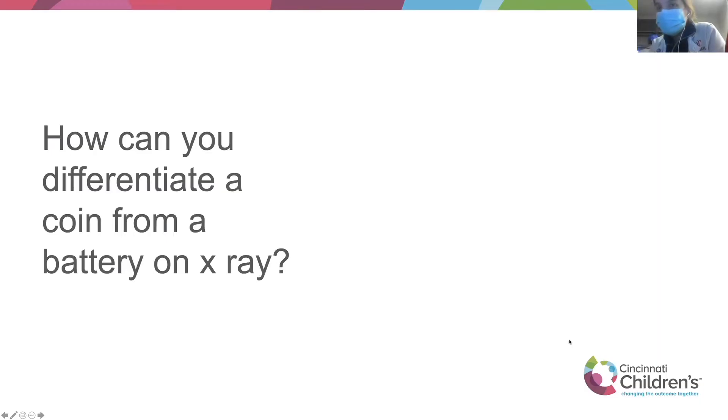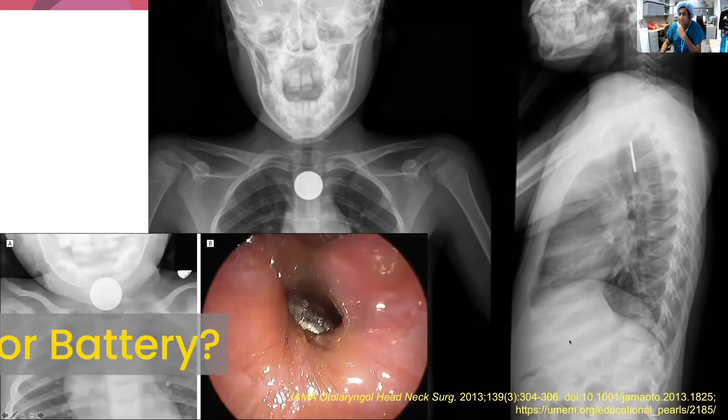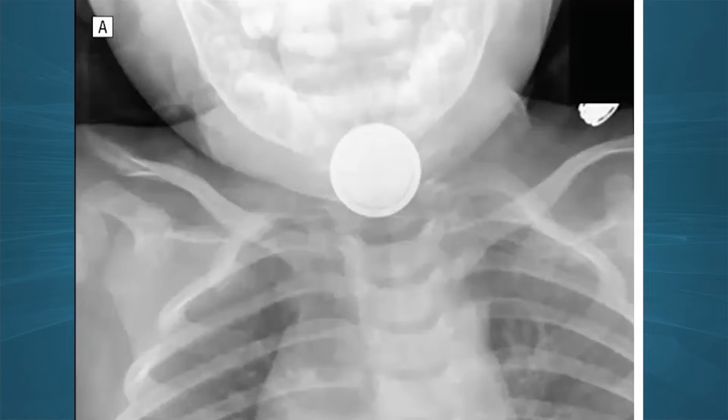How can you differentiate between a button battery and a coin on x-ray? There's a rim — a halo sign — that you can see on the battery. The one on the left is a battery because you can see that halo sign. That's important to know because if you see that halo sign, it turns into an emergency.